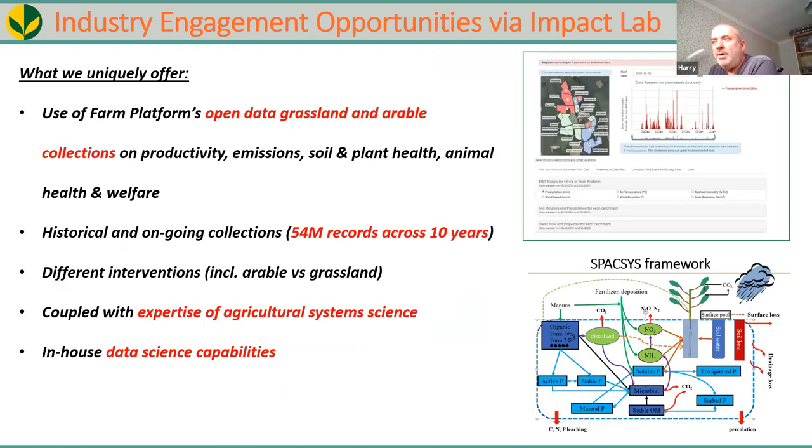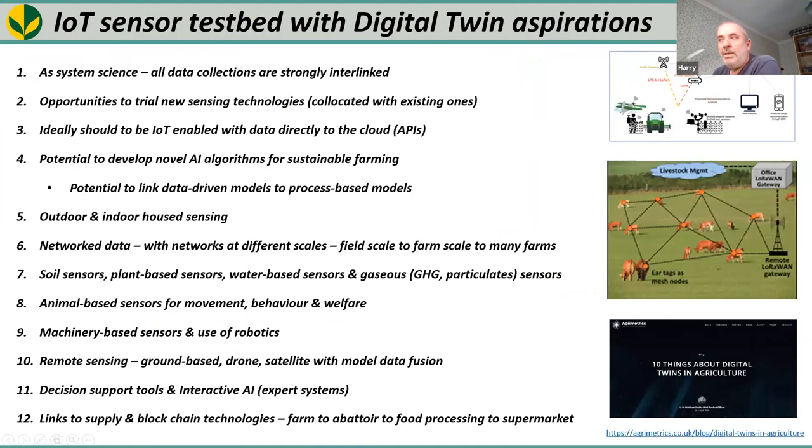What we offer: we've got open data on grass and arable collections covering productivity, emissions, soil and plant health, and animal health and welfare — 10 years of historical data that keeps growing. We've conducted different interventions: changing pasture type, adding an arable system and a housed system. Being Rothamsted we have expertise in agricultural system science, and we have data science capabilities especially through Impact Lab.